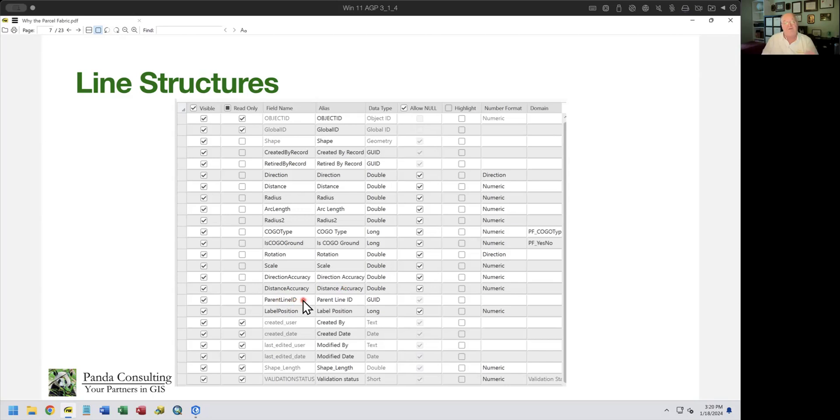Points have similar feature structures — created by, retired by — but also include whether this is a control point and how you captured it. Label position is another important field. As we make the change from CAD-based to simple GIS-based cartographic models into real data models, label position is a really nice solution. All of this is part of the standard data model, not available with simple polygons.